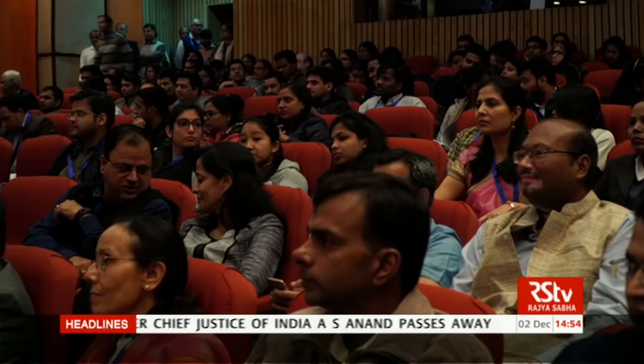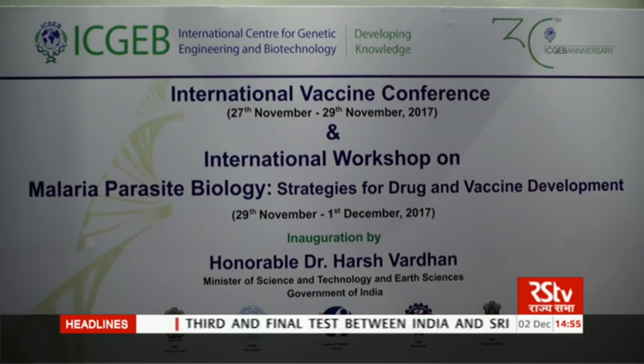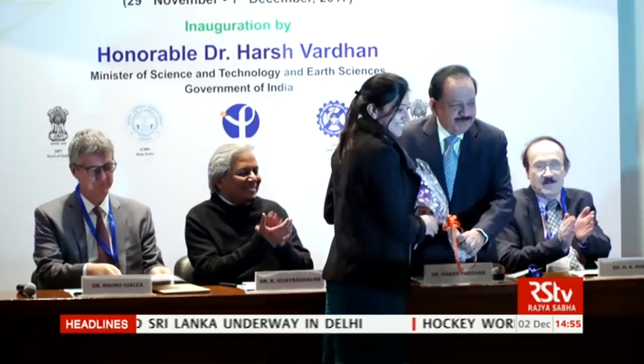The International Vaccine Conference was organized by the International Centre for Genetic Engineering and Biotechnology (ICGEB) from November 27th to 29th in New Delhi, with a focus on vaccine development. Dr. Harshvardhan, the Minister of Science and Technology and Earth Sciences, inaugurated the event. The three-day event aimed at bringing together scientists from across the world to brainstorm on discoveries that will facilitate future vaccine research on diseases such as Zika virus disease, HIV and tuberculosis.